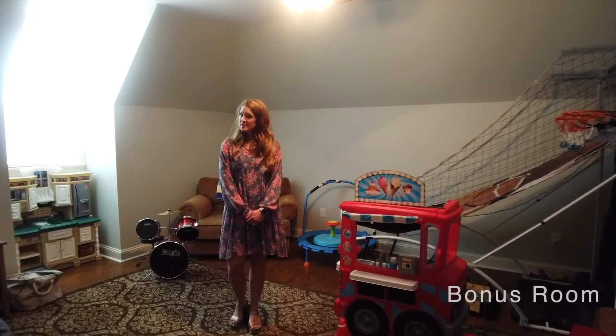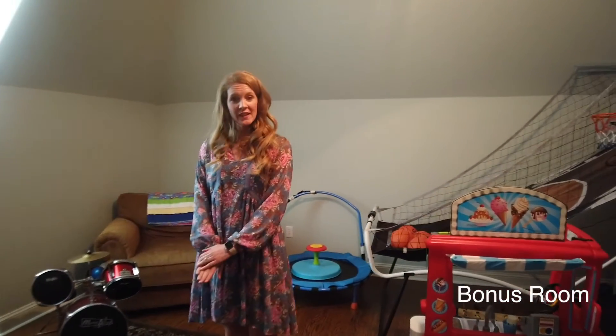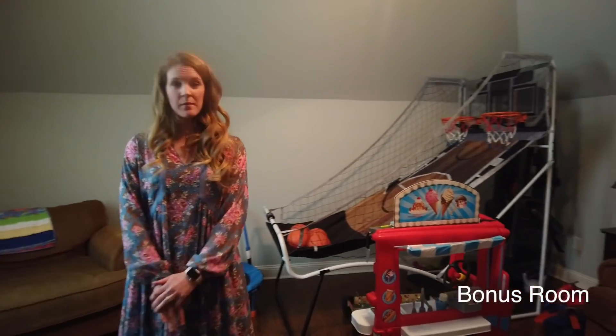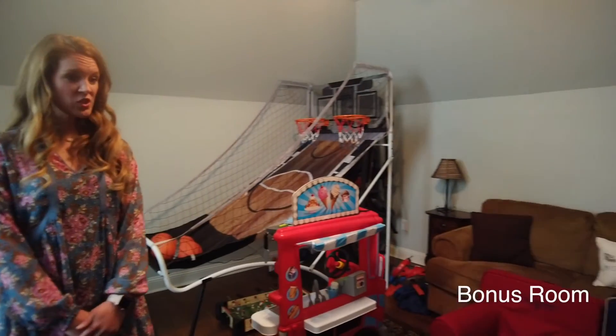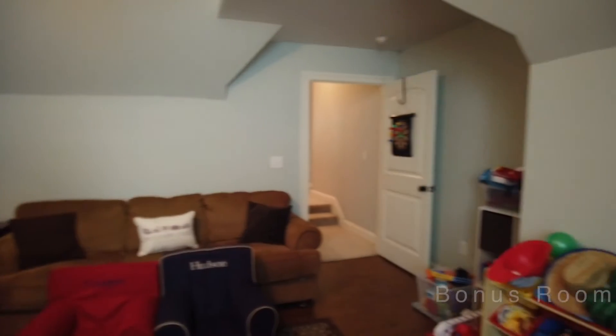Last stop on our tour of the upstairs is this huge bonus room or playroom. Bring all the kids up here and all of their toys. Maybe it's a movie room for older kiddos, or just an extra big office space, a place to hang out — a ping pong table, you name it, it can fit up here.